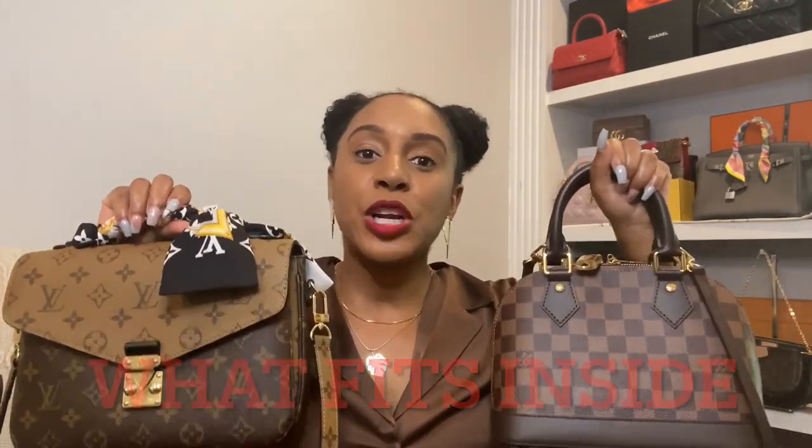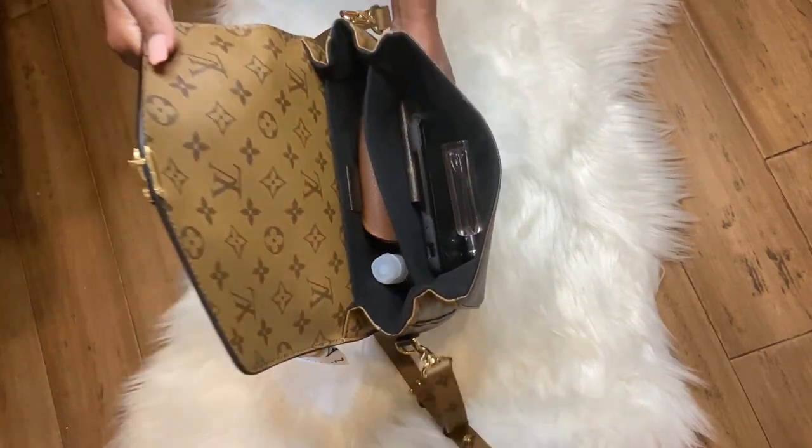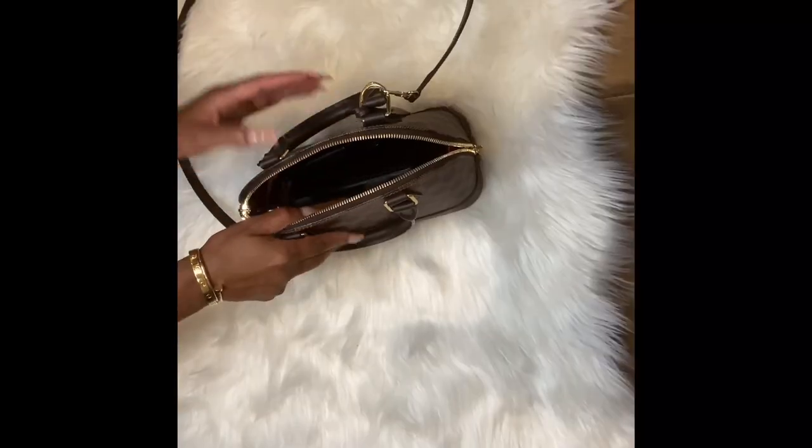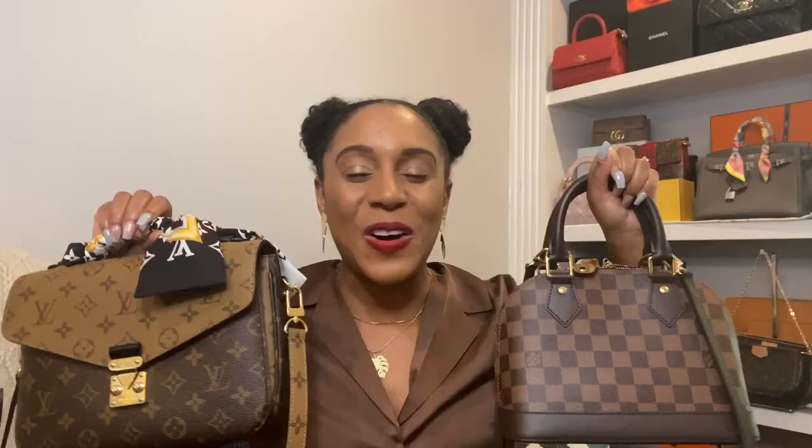As far as what fits inside, in my previous 'what fits inside' videos for both bags I put the exact same things in both so you could get a clear comparison — definitely check those out. Just know that if you're looking for a handbag that can carry your daily essentials, both of these should fit that for you with no problem, as long as you don't carry a whole lot of things on a daily basis.